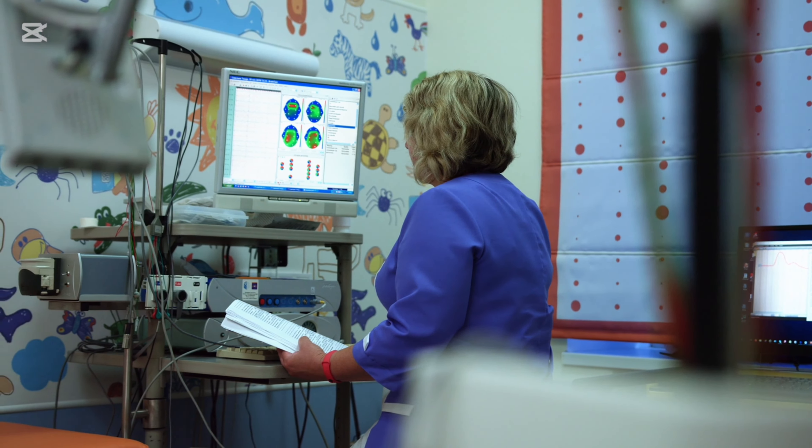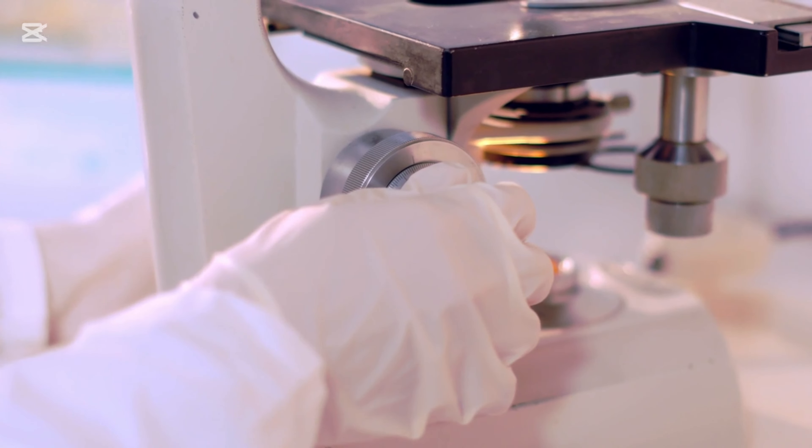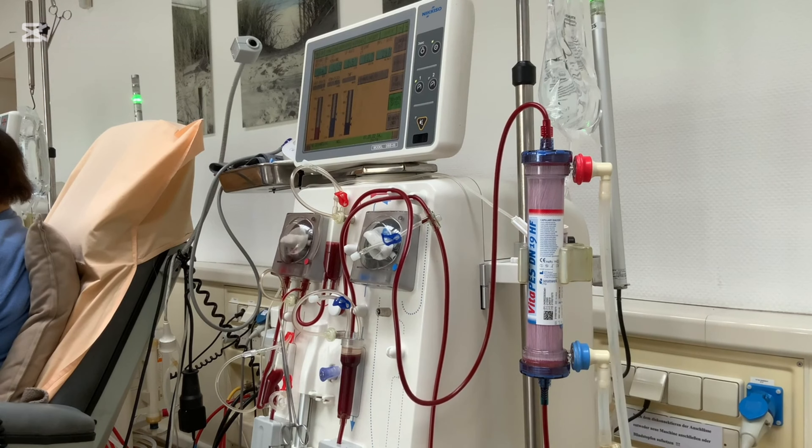Intramuscular injections: Injecting your insulin directly into a muscle can help your body absorb it more quickly. However, it's also more likely to lead to hypoglycemia, which may become severe, and it can also cause a potentially fatal insulin overdose. Talk to your health care team about whether intramuscular injections are a good idea during hyperglycemic episodes — they can also tell you where and how to give yourself this kind of injection.